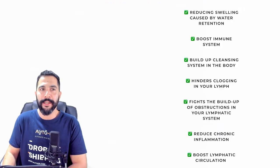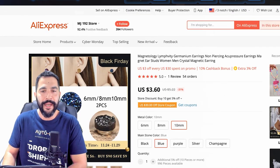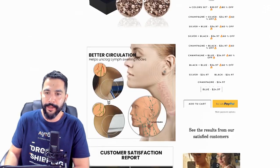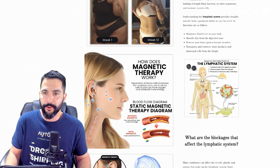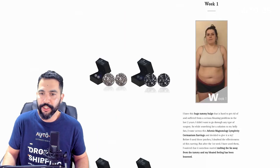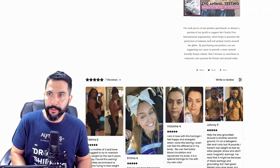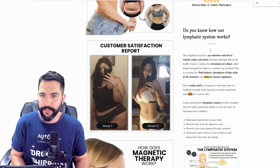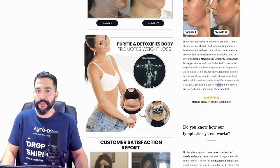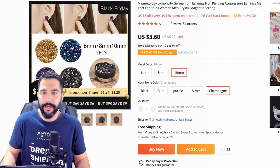He's selling them for $24.95. Now let's take a look at where he's getting this product from. Right here on AliExpress we can see those same exact earrings. Let's just make sure we're looking at the right variation — this is the 10 millimeter. I'm going to go with the most expensive variation to make sure we're not missing anything. So 10 millimeters, choose any color like champagne — this one costs $3.60.